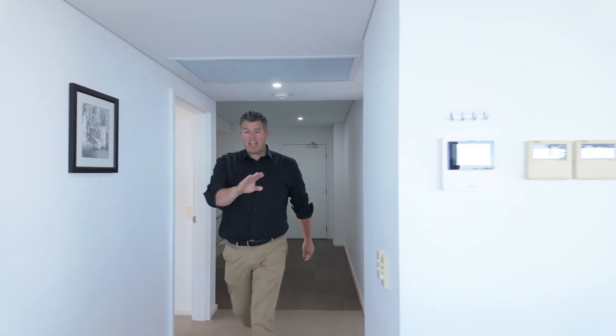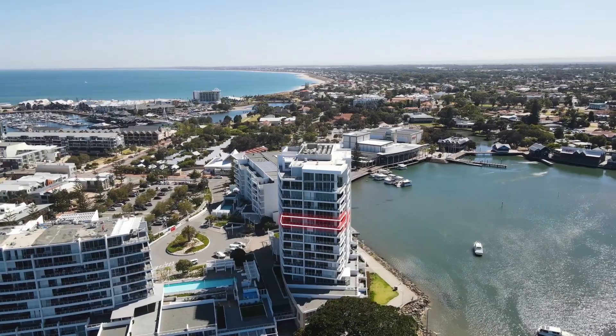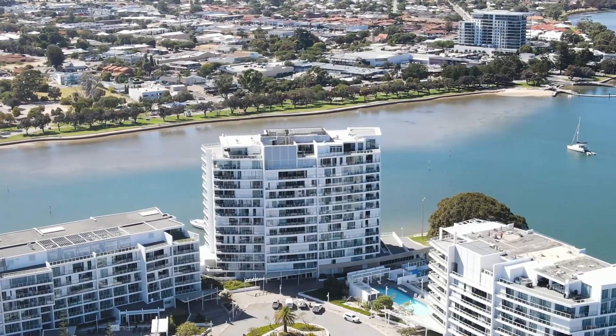Hi, I'm John Fullis from The Agency. We are going nowhere else apart from straight out onto the balcony because we are at the 10th floor of 3 Marco Polo Drive. This is the Bridgepoint building that you can see everywhere in the Mandurah Marina, especially over there on the foreshore, which is behind me.